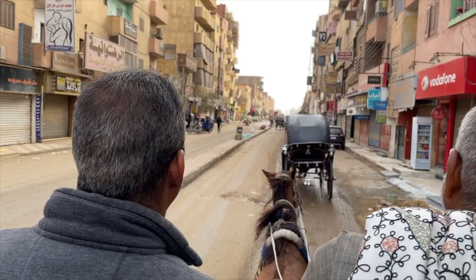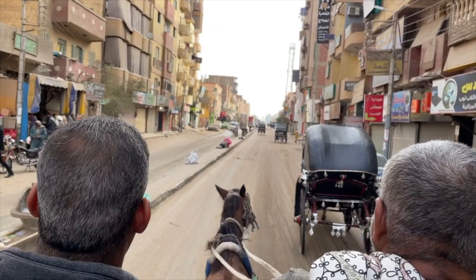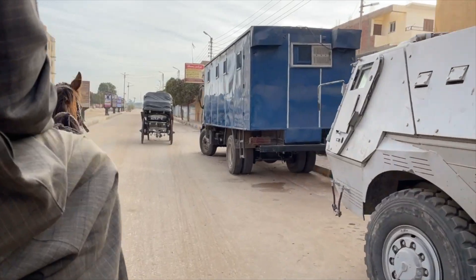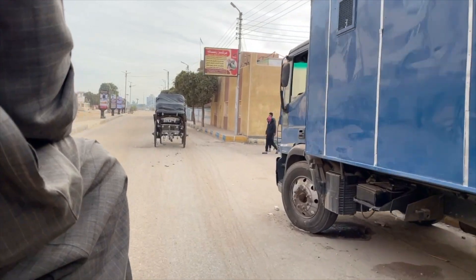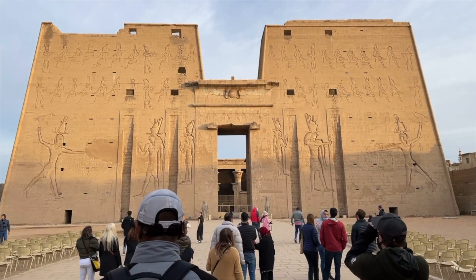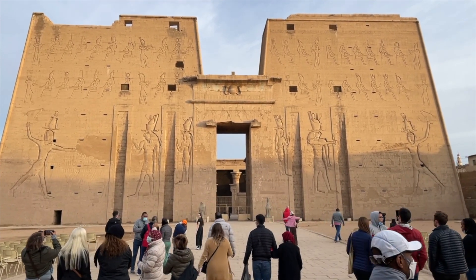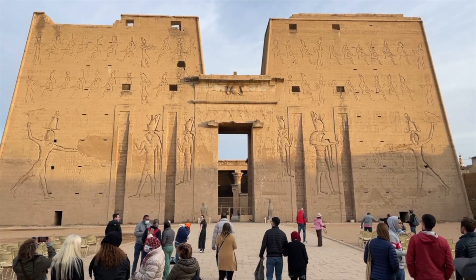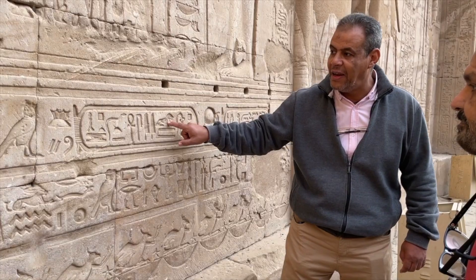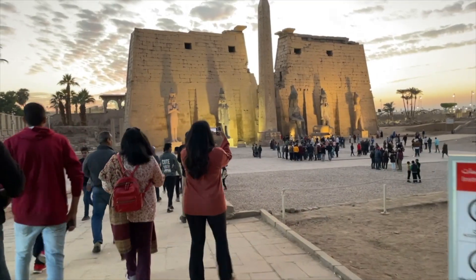The next morning we headed to the Temple of Horus. On our way there we took a horse and carriage, which let us see a bit of what city life was like, although it was early in the morning and most things were closed. One interesting thing about this temple is it has a long flag that used to hang from the opening you see when you go in. The walls had the usual suspects — nothing too special there — and we didn't stay long.